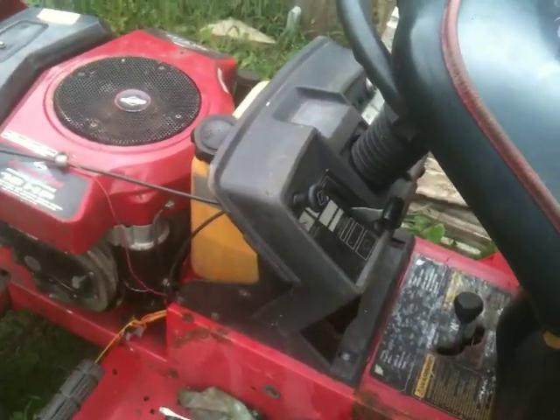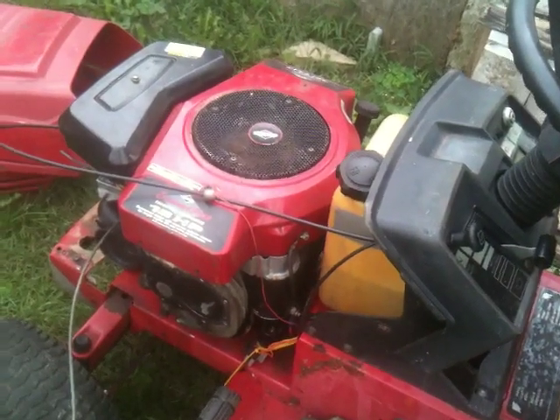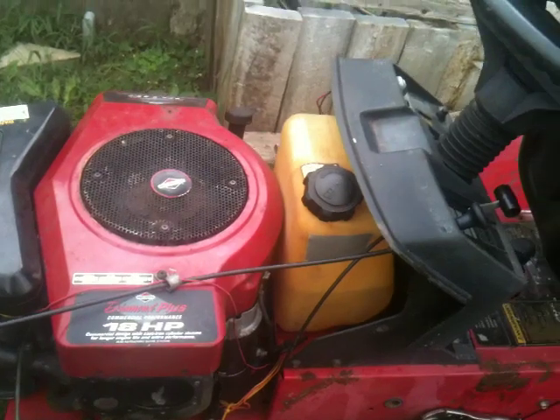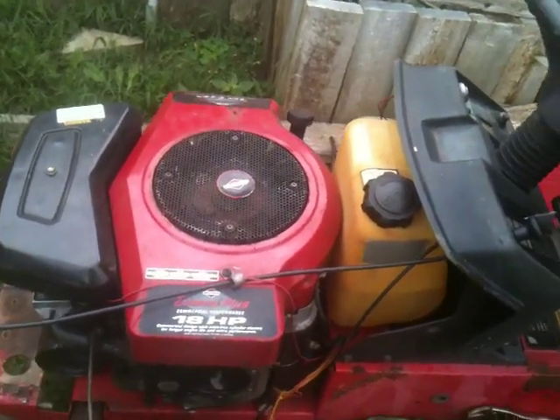I've always liked rear tank tractors. I wish my Troy-Built had a rear tank in it, because what they say is you get so much more room under the hood — you don't have a great big gas tank there. You've got your battery, and also when your tractor's running, it helps keep the battery warm, which is good in the winter.